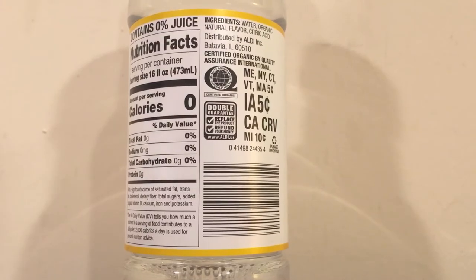Both of these waters have a very mild taste. As soon as it hits your tongue you don't really taste anything, but when the water is going down your throat is when you actually taste it — when the water leaves your tongue is when you taste the flavors. That's because these use natural flavors; it's not really directly from those fruits.